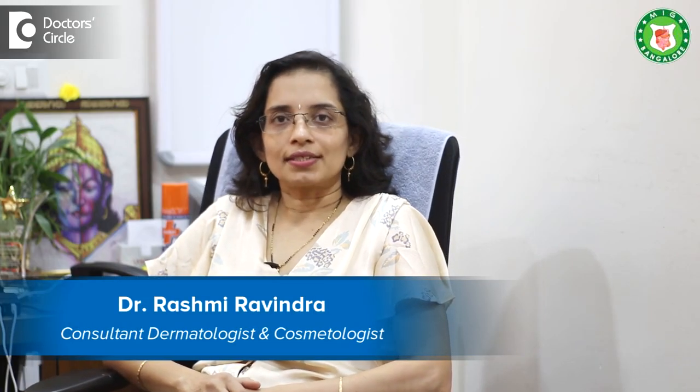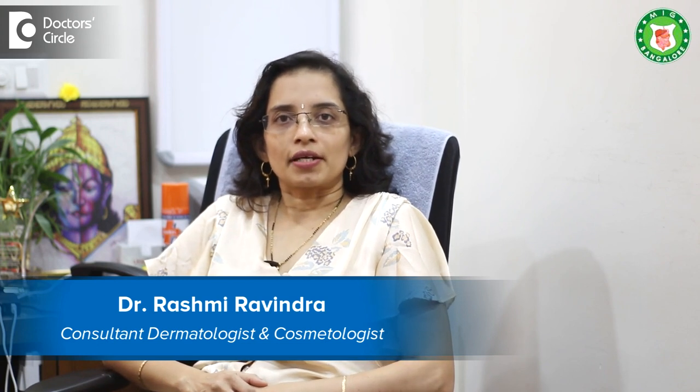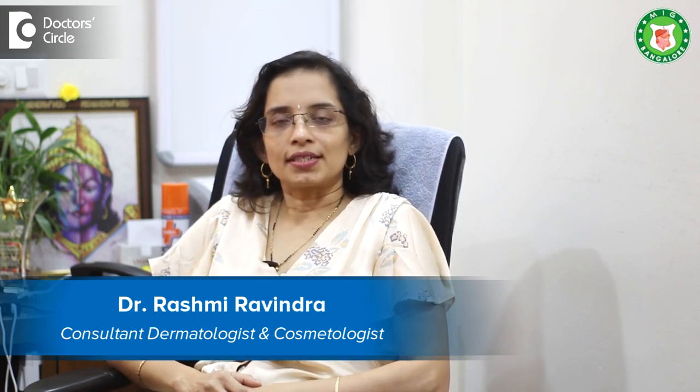Hi, I'm Dr. Rashmi Ravindra, Dermatologist and Cosmetologist at Meenakshi Cosmo Dermacare Arcare Myco Layout. I'm also visiting consultant at Fortis Hospital, Bannergatta Road, Bangalore.